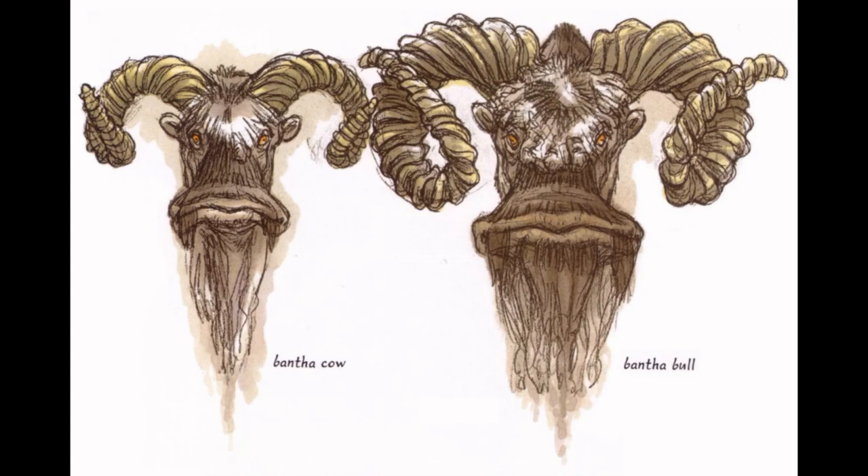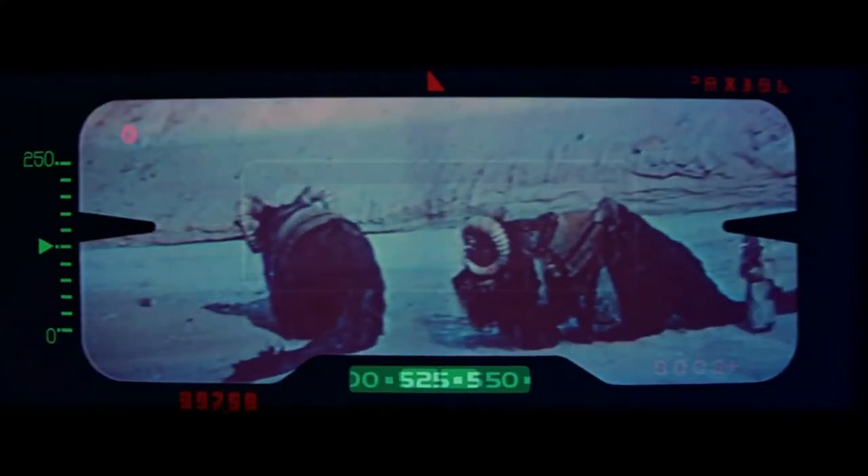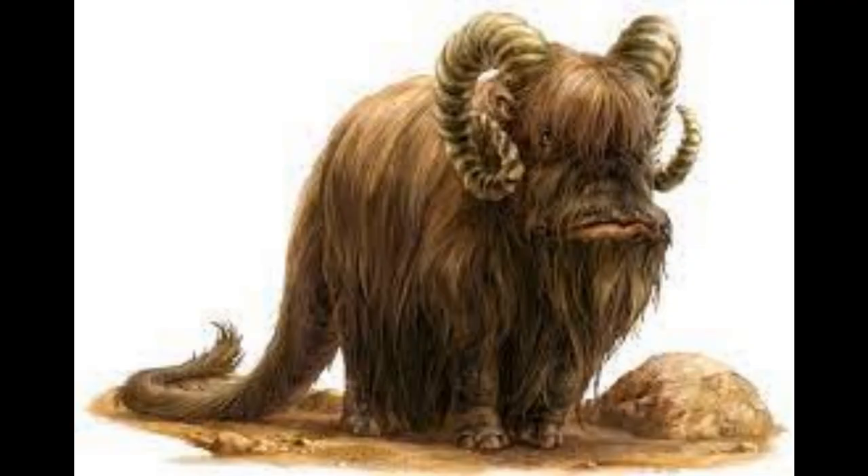One commonality is that, surprisingly, these most gentle giants are herbivores. On Tatooine, Banthas live on meager sand lichen mats, found either in protected hollows or just under the sand. Due to their size and internal stores, they can live for nearly a month without sustenance.